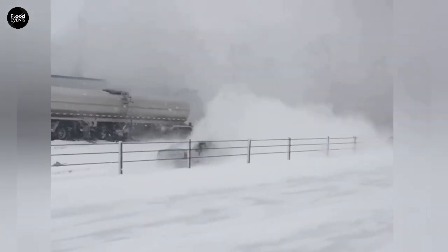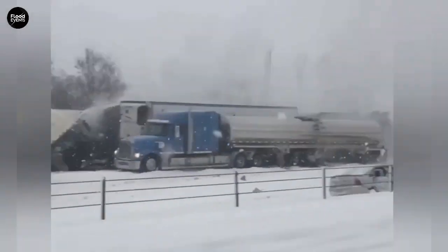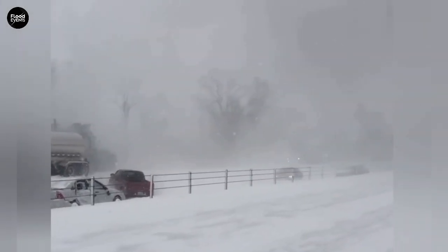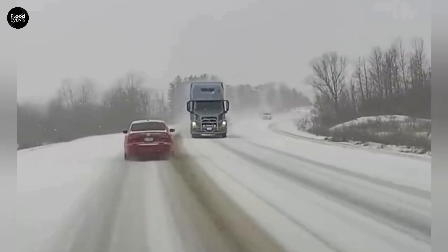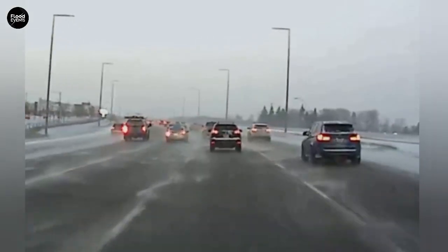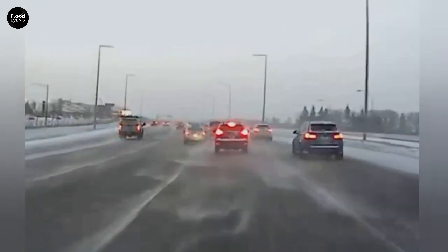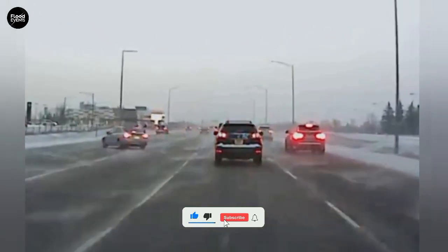In just a few seconds, this car lost control, and no one knew why. This is what every driver fears the most: black ice. Hi everyone, welcome to another crazy video. If you're new here, don't forget to subscribe and leave your thoughts in the comments.